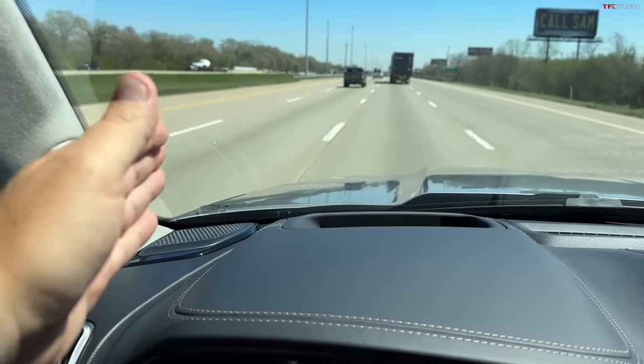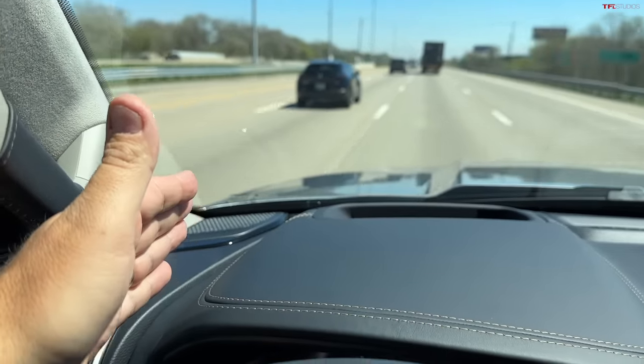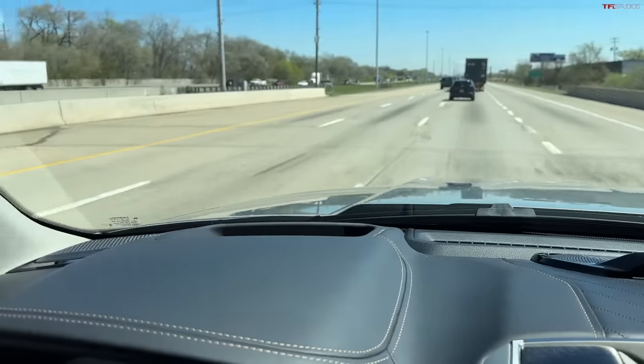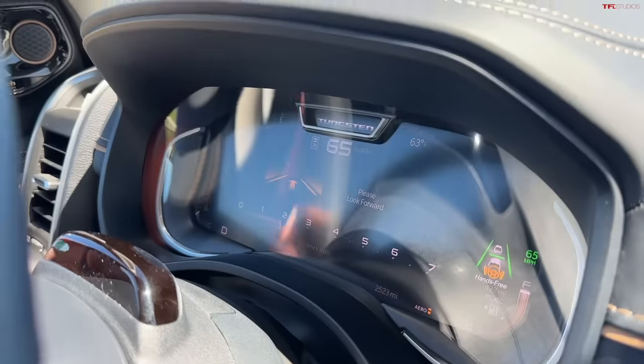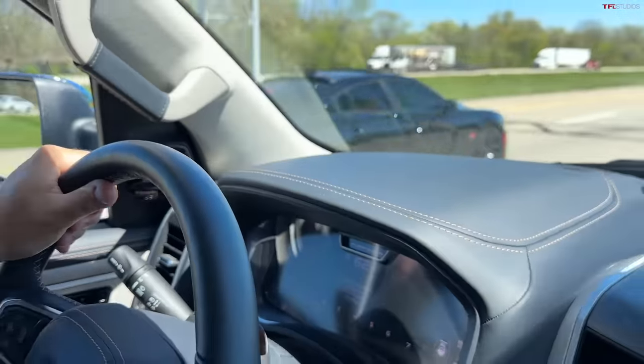I preferred SuperCruise over the original BlueCruise. What I can tell you about this RAM system is I feel like it's preferring the left side of my lane — it's not fully centered, at least in my perception. It's super smooth and hasn't disengaged. If I look away for a bit... it complained a little bit and my seat also vibrated — so it reminded me to take control.